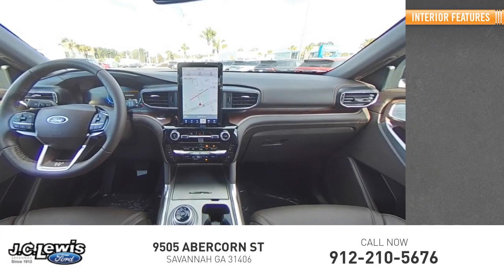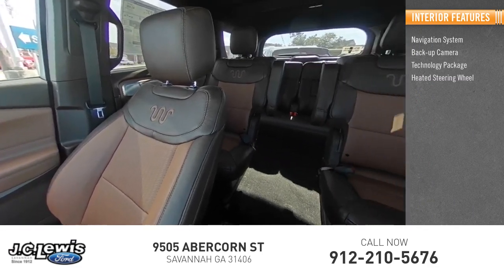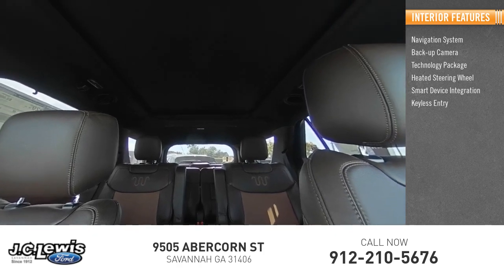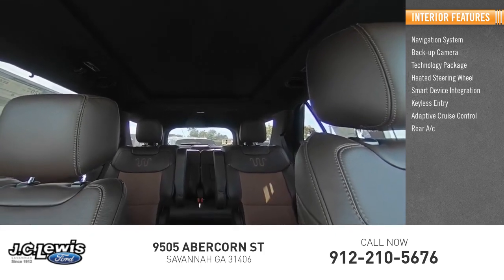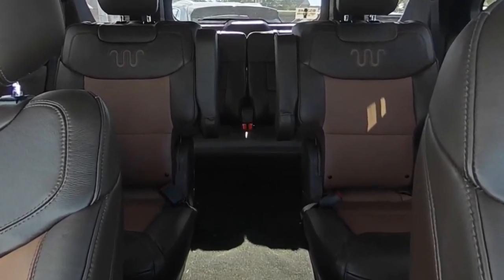Inside you'll find navigation system, backup camera, technology package, heated steering wheel, smart device integration, keyless entry, adaptive cruise control, rear AC, and HD radio. Wouldn't you look great in this vehicle?